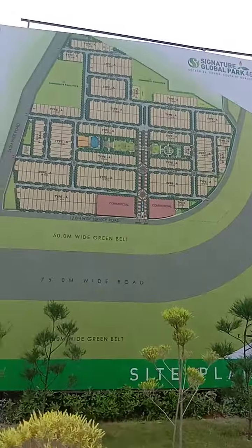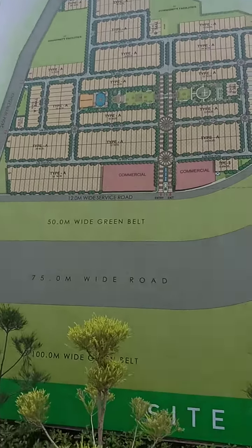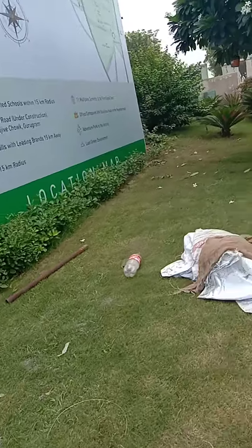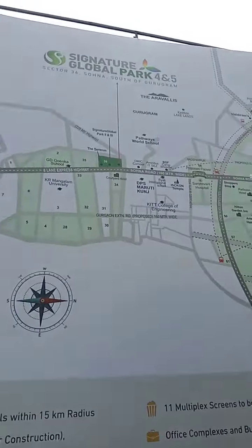You can see the layout — this is the actual layout of site 4 and 5, community facilities and amenities. This is the location, bang on main Sona Road.